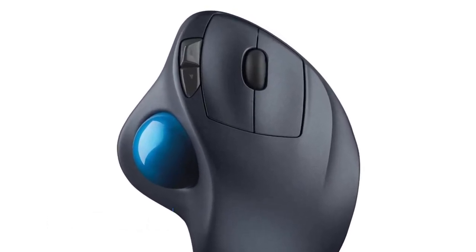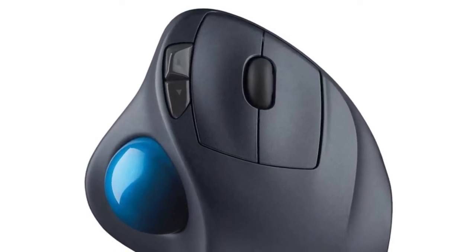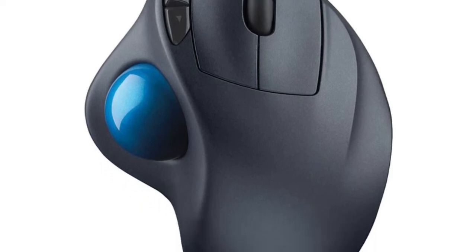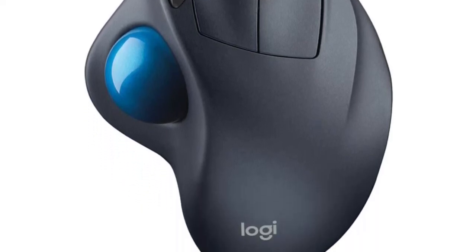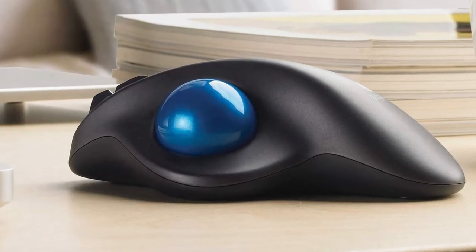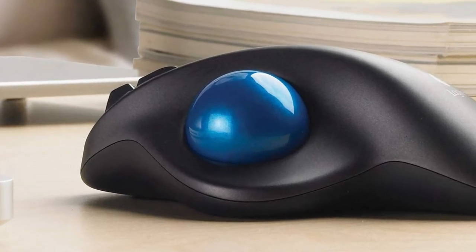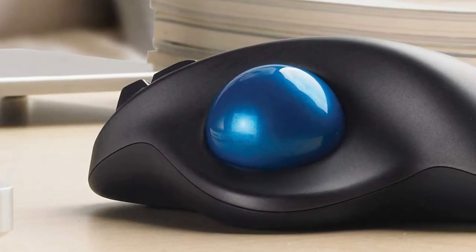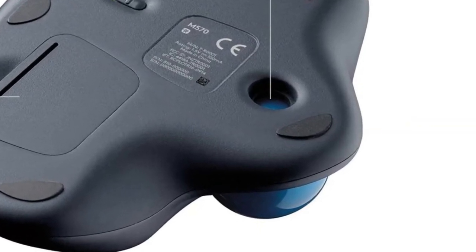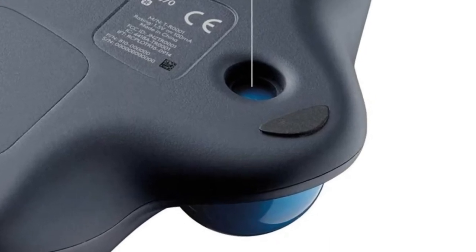Number 2: Logitech M570. Sculpted shape supports your hand and stays in one place — move the cursor without moving your arm. Get smooth precise cursor control wherever you use your trackball: your desk, couch, even your bed. Go for up to 18 months without changing the included AA battery. Robust 2.4 GHz wireless connection lets you control your laptop, desktop computer, or home theater PC wirelessly from up to 30 feet away.